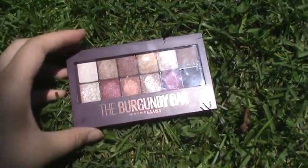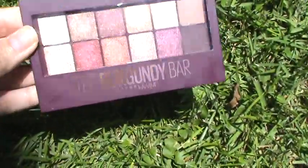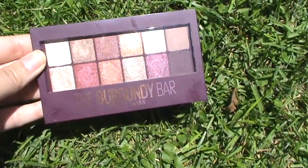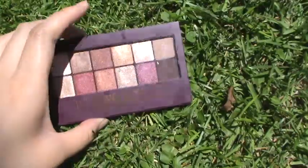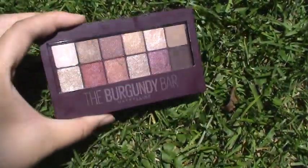This has 12 shades and it has mainly more of burgundy, maroon, and darker plum colors. 10 of the shades are shimmers while they only have two mattes.